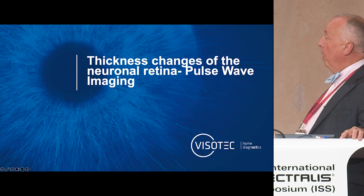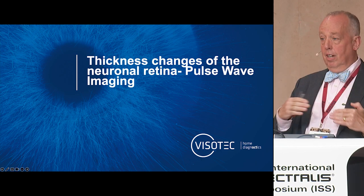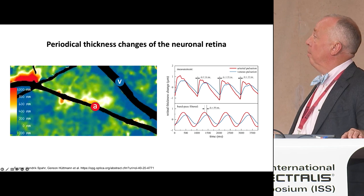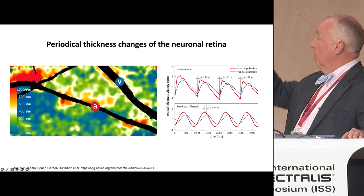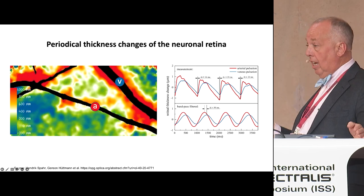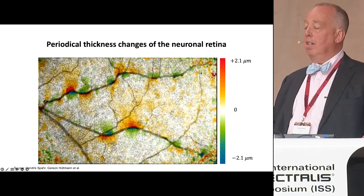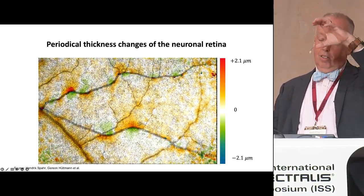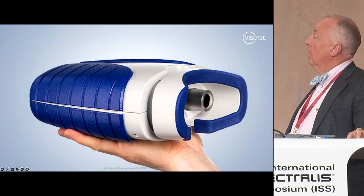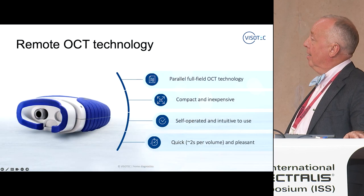There's also this thing called pulse wave imaging. Because the vessels — particularly the veins — pulse, the volume of the inner retina goes up and down. They're able to show this periodic thickening change in the neuronal retina. Notice the vein pulses way more than the artery — kind of looks like a diastolic/systolic pulse, and that's exactly what it is. They're able to put all this together in a handheld device that you probably don't want to drop and probably don't want to ask what it costs.